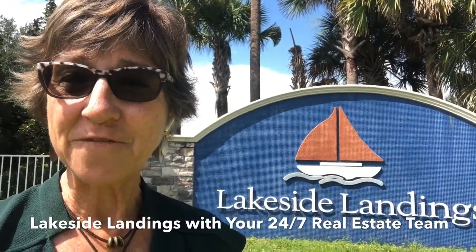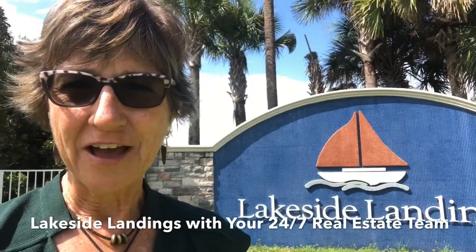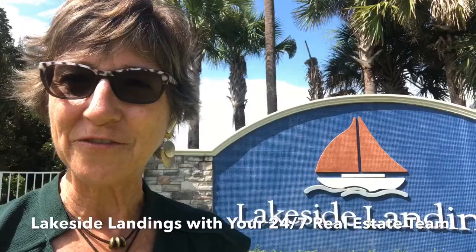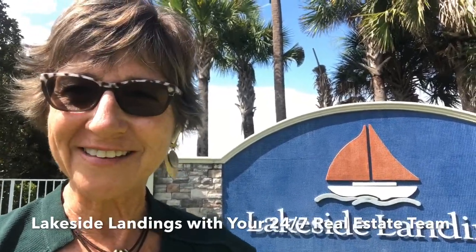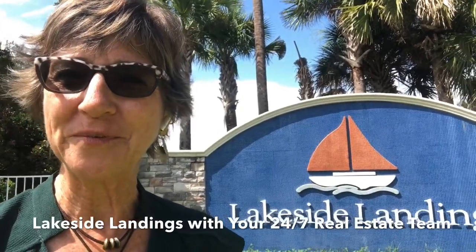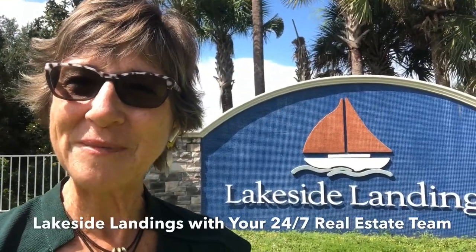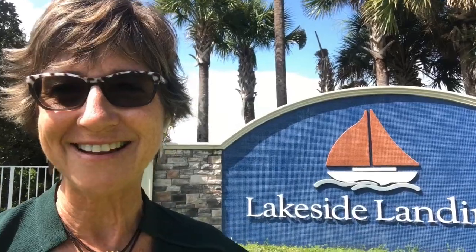I'm going to go in and show you a couple of model homes and send some pictures your way, but give us a call and we can get you set up for new home construction. You'll have a direct link with us — we'll get you dialed in, and you are set to go with building or even purchasing one that's already been built. We'll get that information to you as well, and we're looking forward to getting you here into Lakeside Landings.